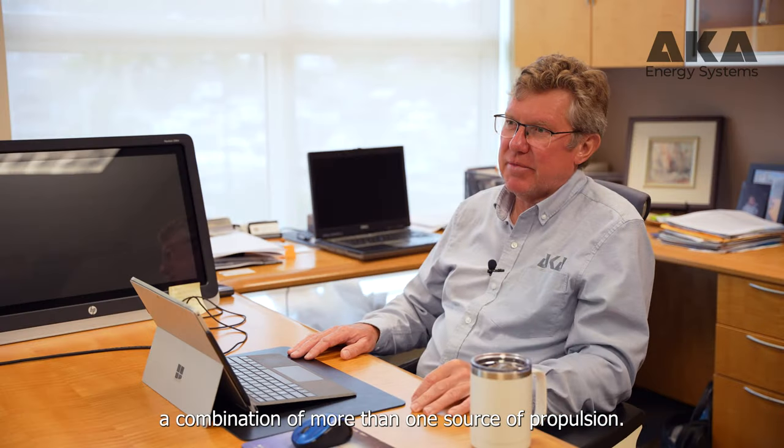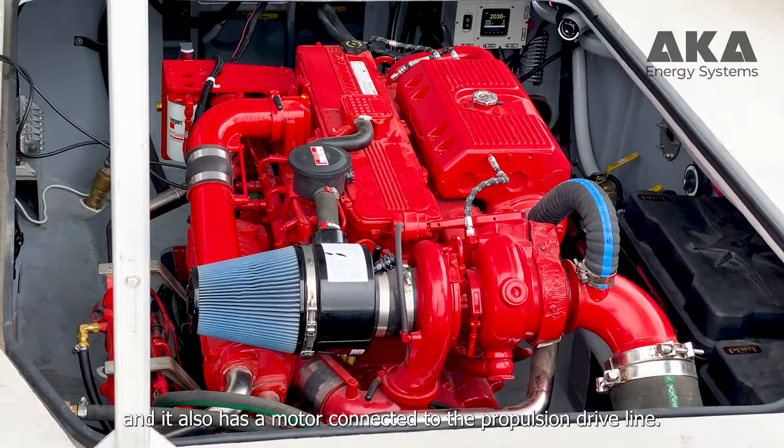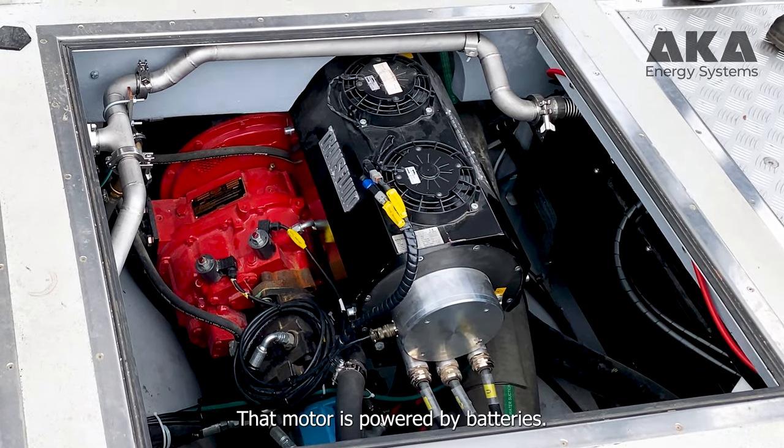Hybrid by definition is a combination of more than one source of propulsion. The hybrid fishing boat has a conventional diesel engine and it also has a motor connected to the propulsion driveline. That motor is powered by batteries.